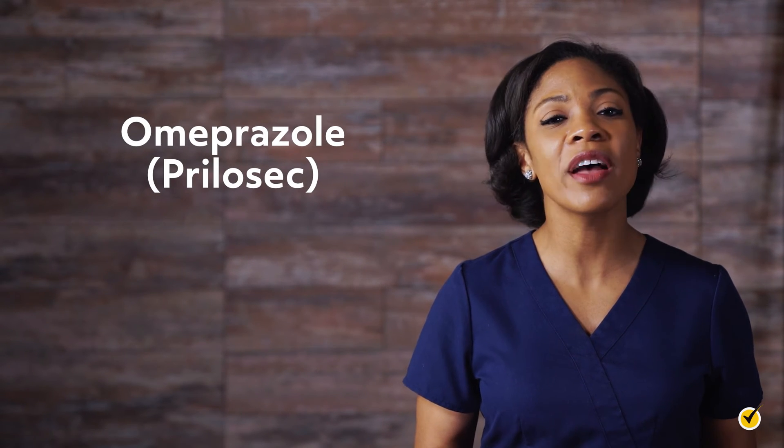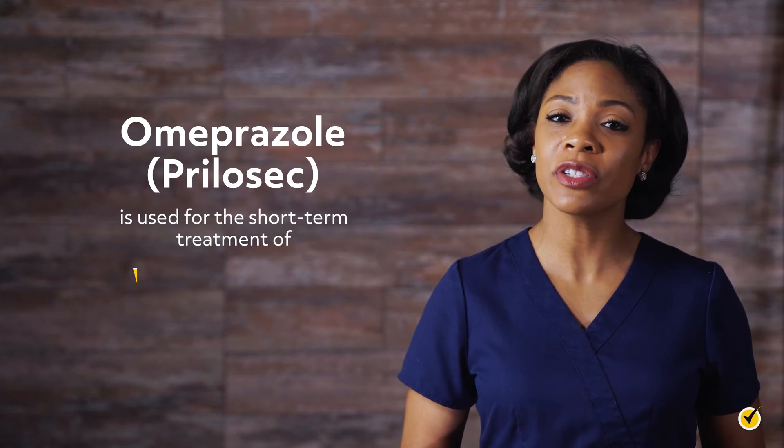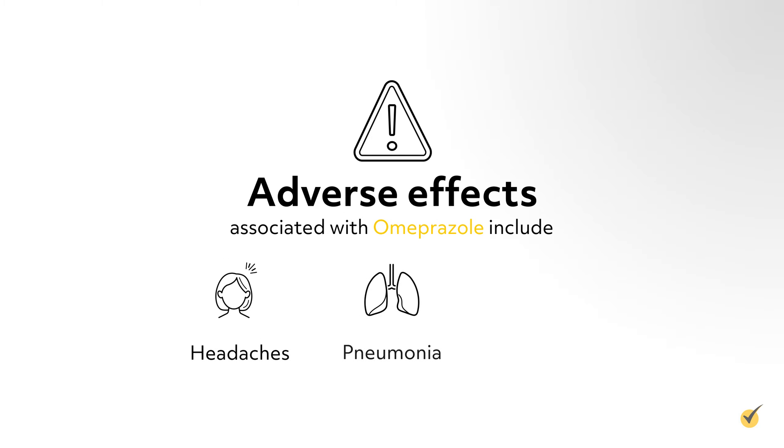Omeprazole (Prilosec) is one of the oldest PPIs on the market and is used for the short-term treatment of ulcers and reflux. Adverse effects associated with this medication include headaches, pneumonia, and fractures.